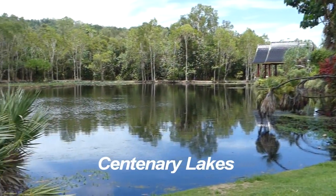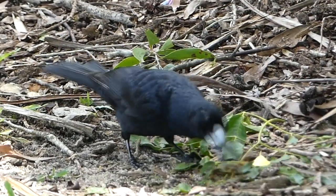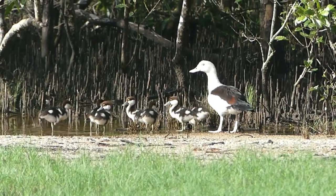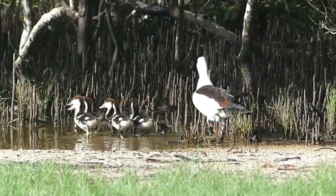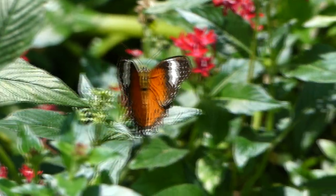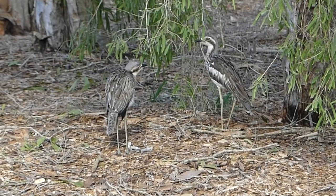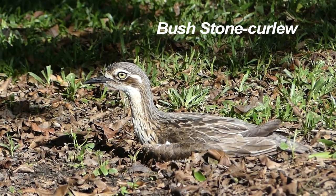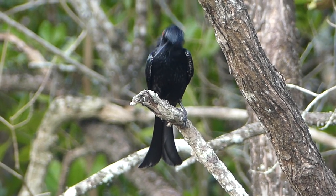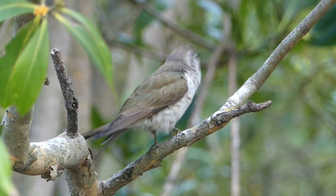Nearby are the beautiful Centenary Lakes, the striated heron feeding and the black butcherbird — the largest of the butcherbirds. A delightful family of Radjah shelduck is making its way to the water; good to see them breeding here. Butterflies are plentiful, and so are bush stone-curlews, trying to stay immobile and unobserved, while we're observed by the beady red eye of a spangled drongo — a magnificent aerial acrobat as it catches insects.